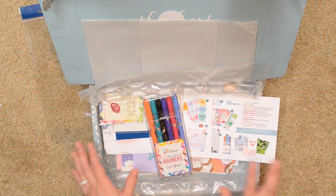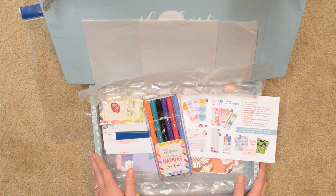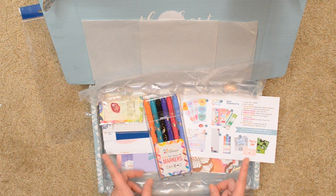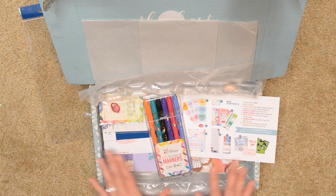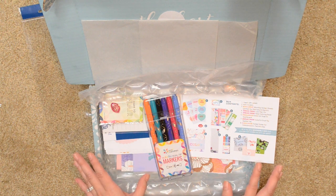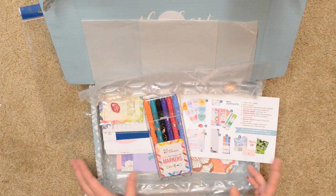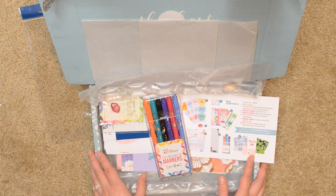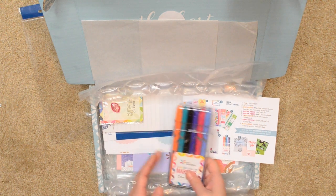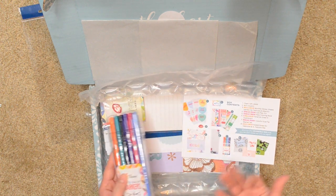So that's it for the first surprise seasonal box from Erin Condren. I am actually pretty happy with it — it's filled with a lot of stuff that I will mostly use, and that $25 coupon will definitely be put to good use. I'm glad I was able to grab one. Let me know if you guys were able to get one. I would definitely give it another chance and try to purchase one next season — I know it's first come, first served and these sold out relatively quickly.